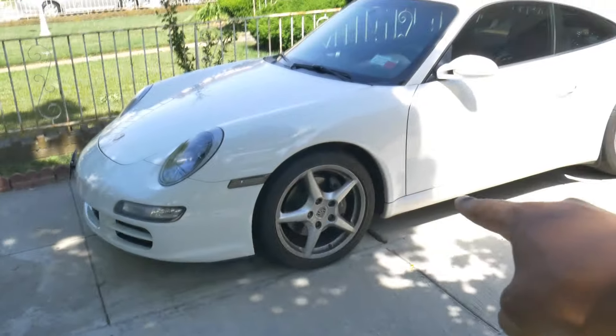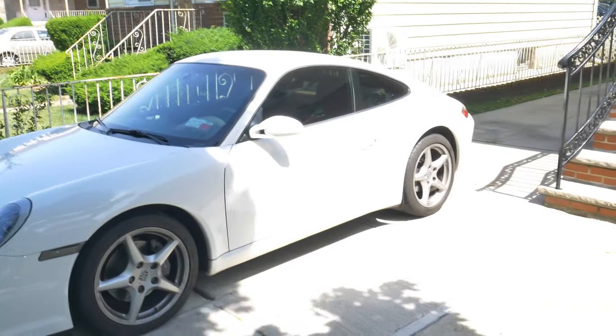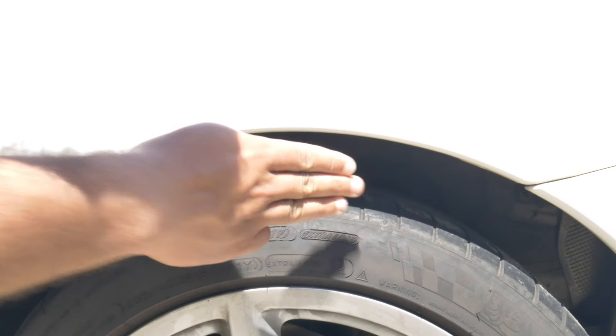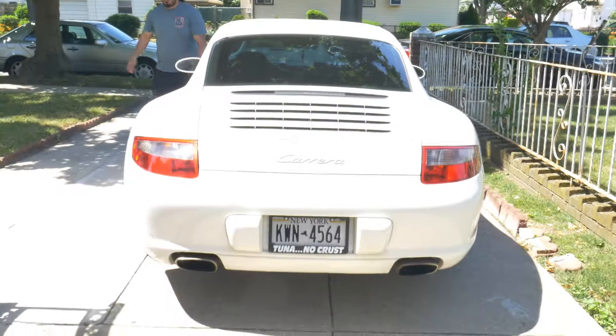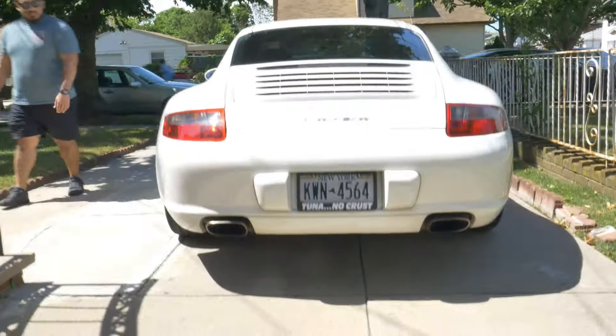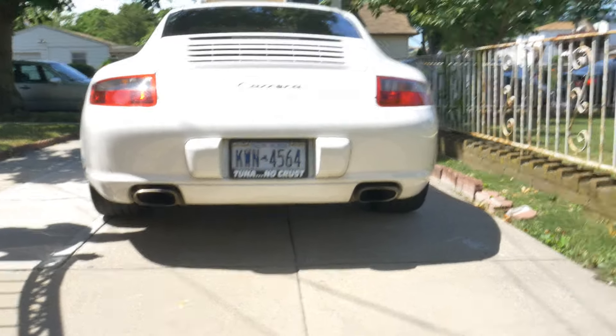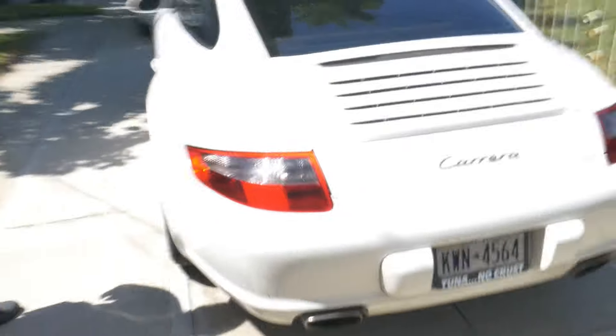All right everybody, take a good look — this is the last time this car is going to be this height. It's most noticeable in the rear. It failed the shoe test. Also failed the shoe test, so it's quite a large gap — we're at a three-finger gap in the back. As you can see, it's pretty high up off the ground right now.